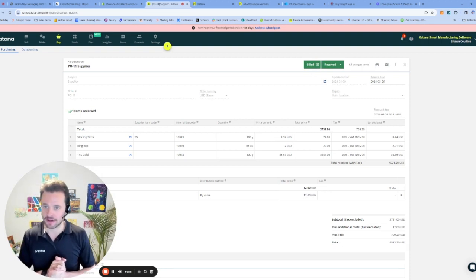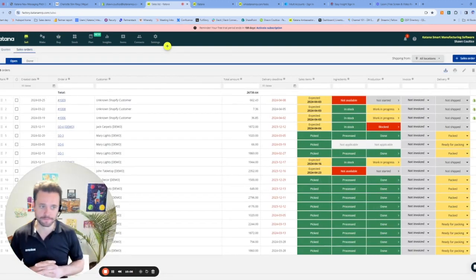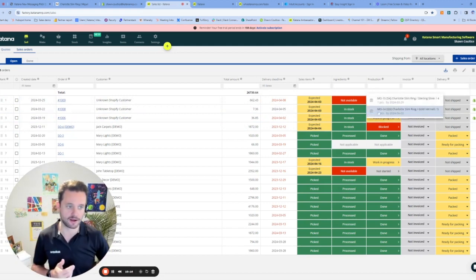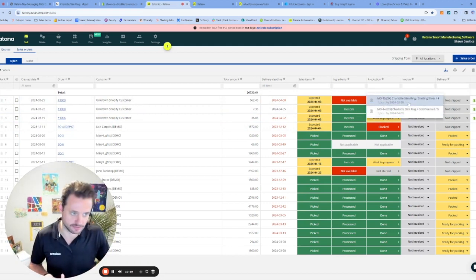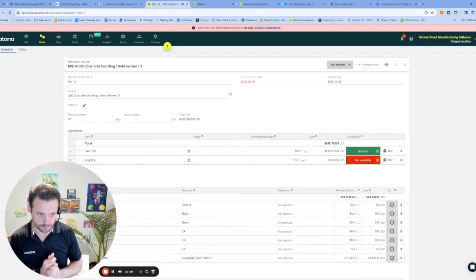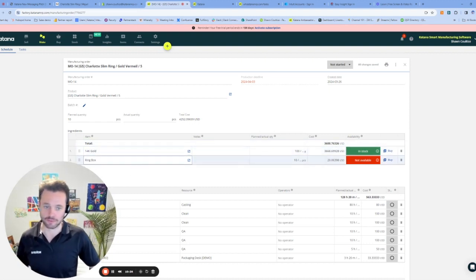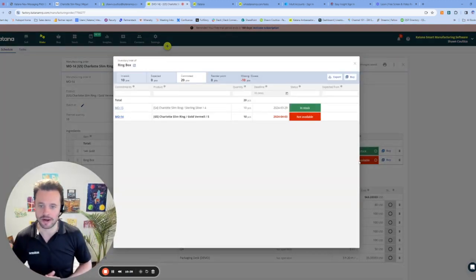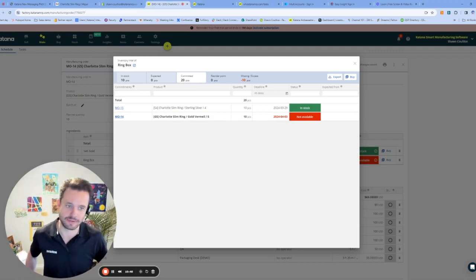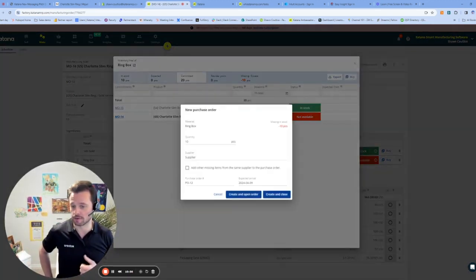Sticking in Katana, now that we've got our materials in stock, if we go back to our sales screen where we started, we can see order 1009. We've got this production job in place, and we have two different orders — one for our Charlotte slim ring size four and one for size five in gold. Looking at this manufacturing order, I can see that I have my 14 karat gold currently in stock. However, I currently don't have my ring box in stock. It looks like we have 20 pieces committed and we're short by 10 pieces, so we need to go and replenish this.